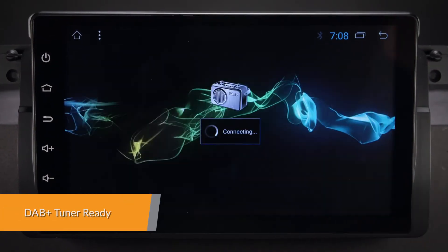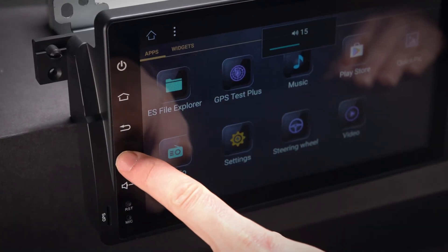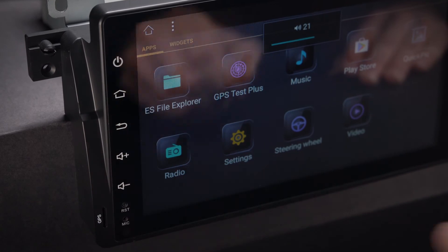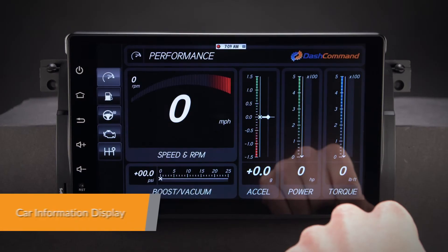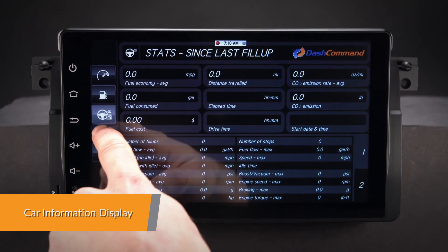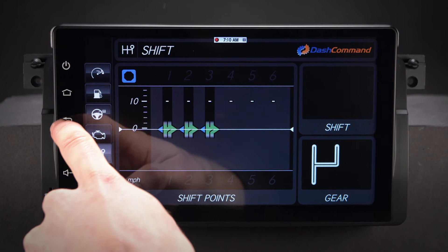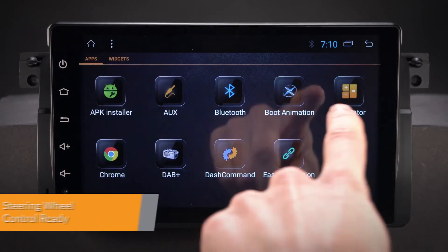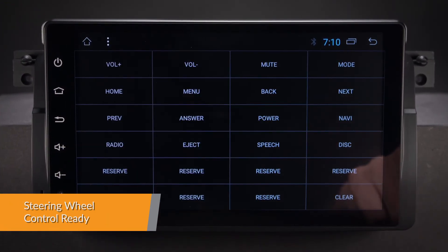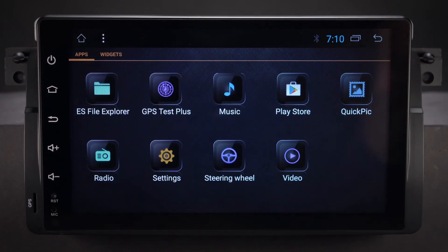Enjoy DAB radio in your car — just connect the Xtrons USB DAB radio receiver stick via USB port. Car information such as oil level, door information and more can be displayed by this head unit using the OBD2 interface port. Take control of the music safely and concentrate on the road ahead; this unit can work with your steering wheel controls.